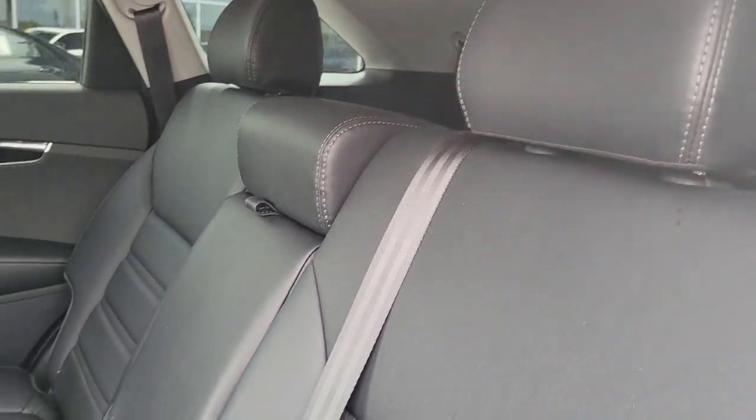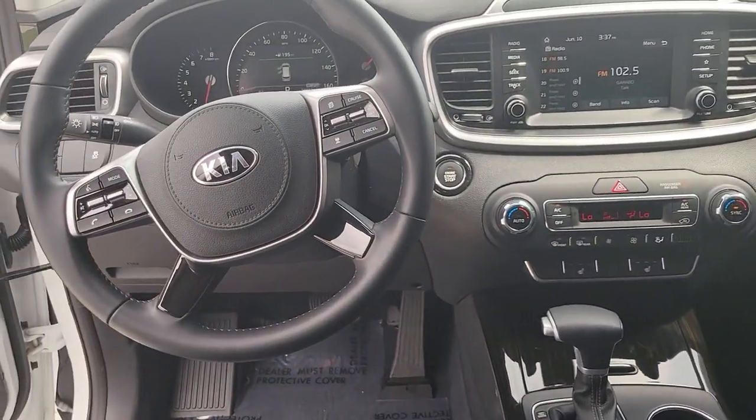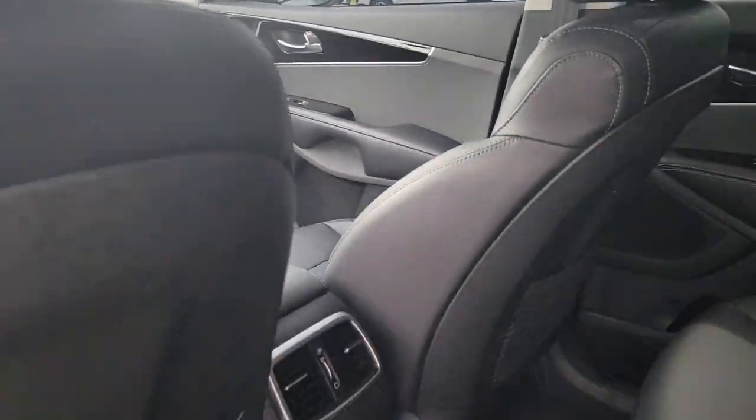Panoramic roof, keyless entry, sun/moon roof, fog lamps, power lift gate, aluminum wheels, power driver seat, heated front seat, dual zone AC, third row seat.